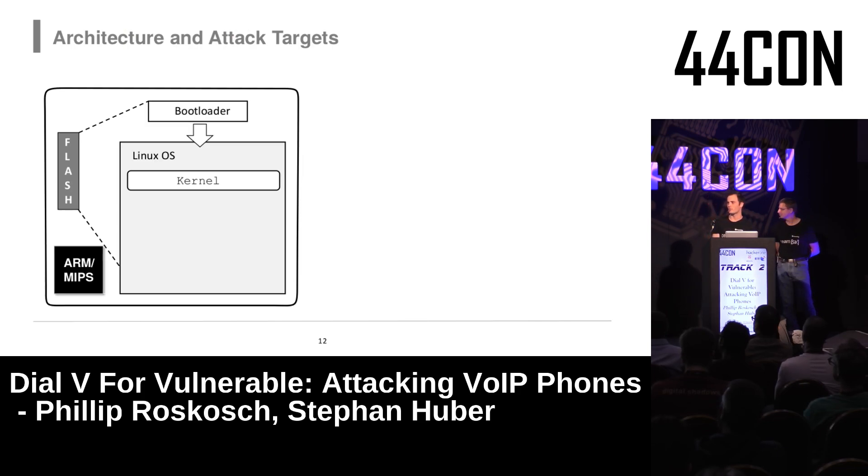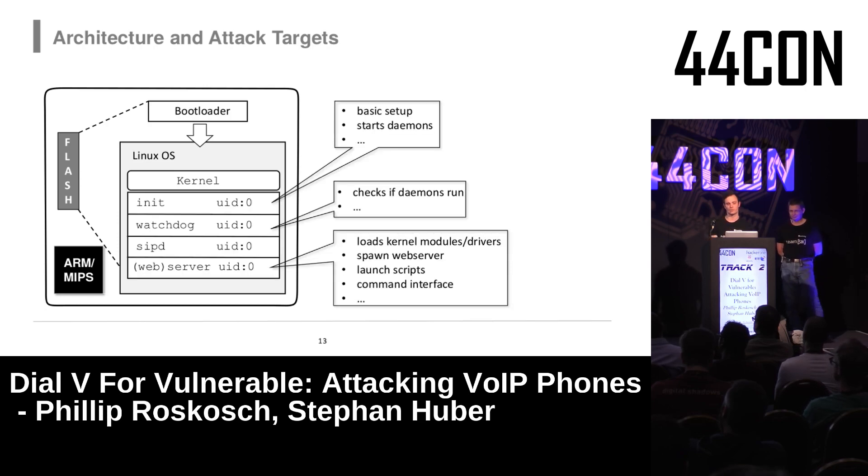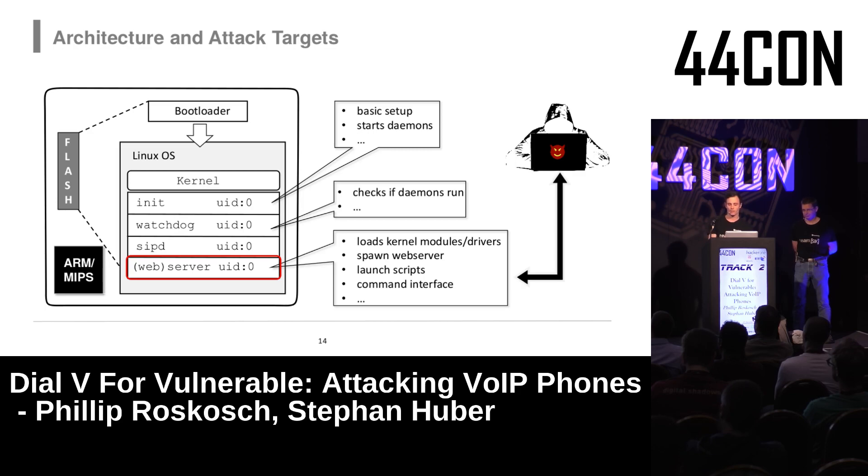All VoIP phones have a similar structure. They normally run a MIPS or ARM CPU with a standard Linux operating system on top — a kernel, standard processes like init, watchdogs, and the SIP daemon for voice communication. Our primary attack targets are the web servers, which are especially interesting because they normally run as root.